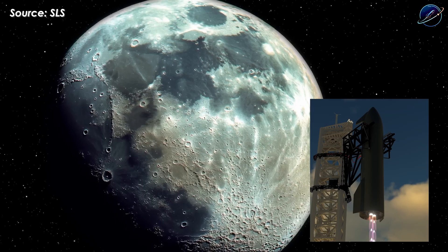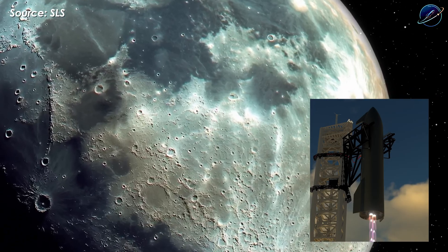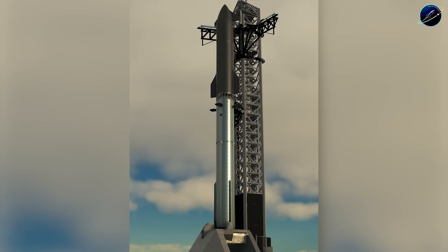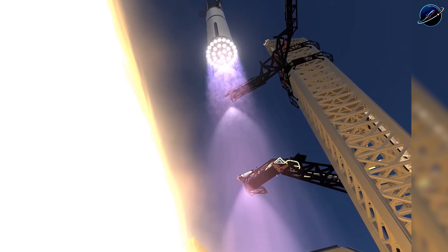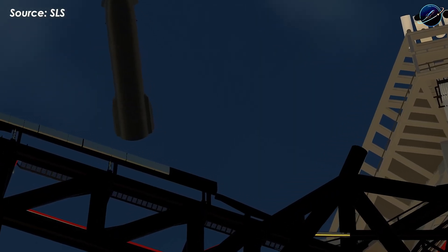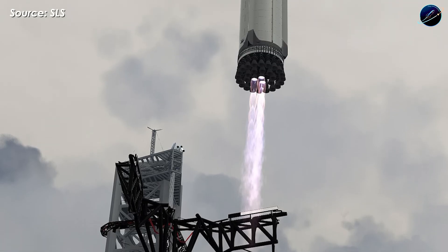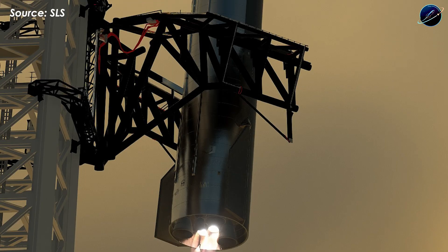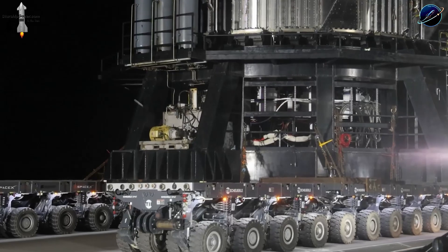Drop your prediction in the comments below and let's see who gets closest to the actual number. If you found this breakdown valuable and want to stay updated on every major development in SpaceX's journey to orbit, hit that subscribe button and turn on notifications. We're covering every flight, every milestone, and every breakthrough as Starship transforms from prototype to operational spacecraft. Share this video with anyone following the space industry — these next few months will be historic.